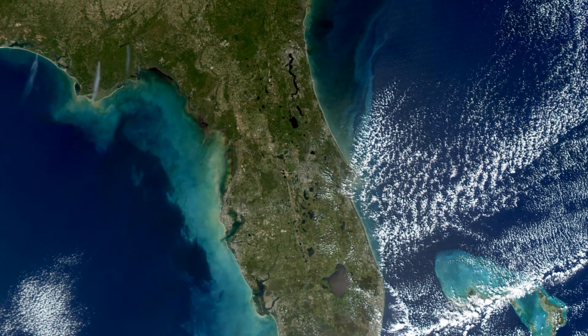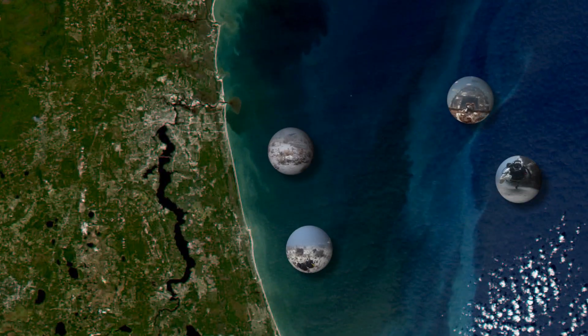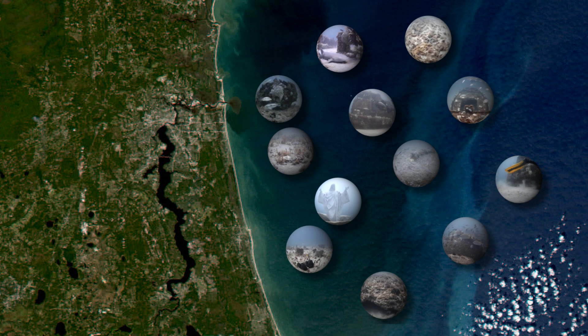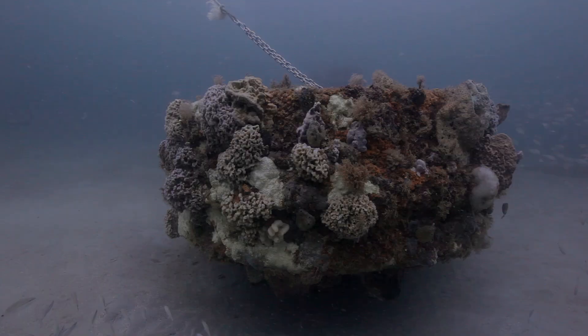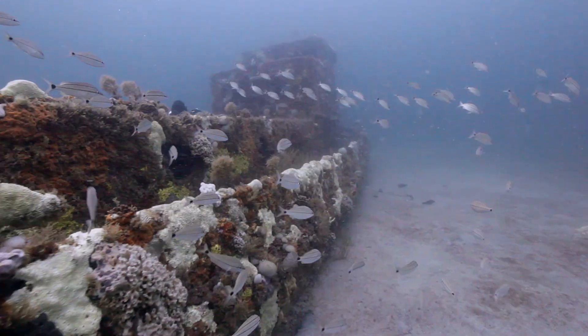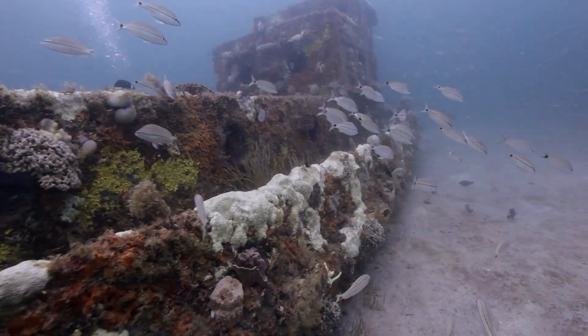North Florida is home to a seemingly countless amount of artificial reef sites. Reef deployments started as far back as the 1960s, and the amount and types of structures found offshore today is bewildering. This story is going to discuss the process of modern North Florida reef habitat creation projects, including the deployment of a metal ship and recycled concrete material.